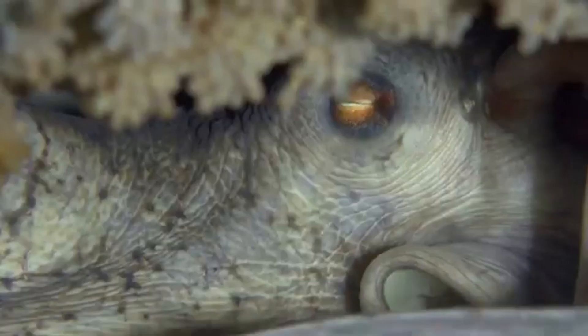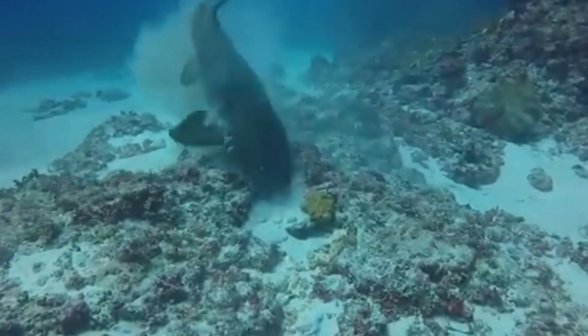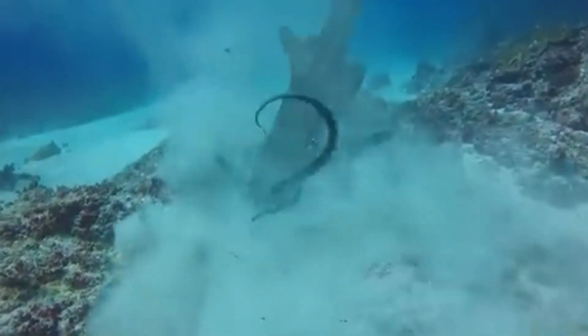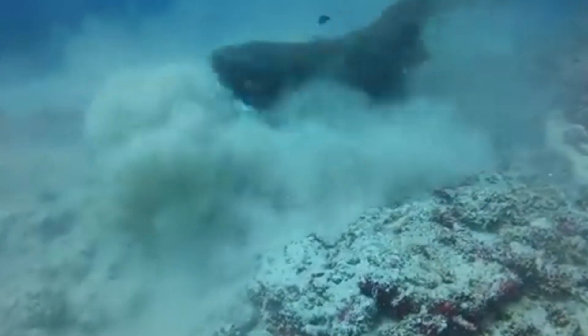Talk about dedication! But life in the ocean isn't easy. The giant Pacific octopus faces threats from predators like sharks and humans, who hunt them for their meat. They also have to deal with changing ocean conditions due to climate change. It's a tough world out there, but these resilient creatures keep on thriving.